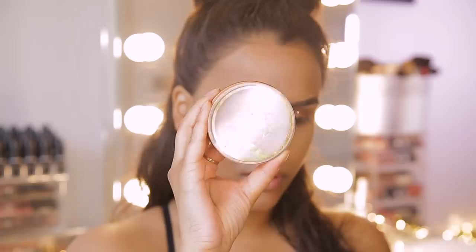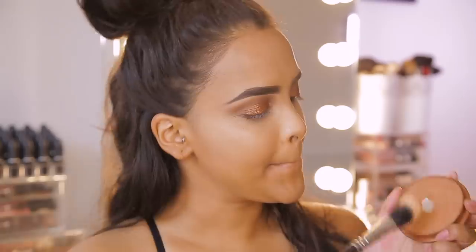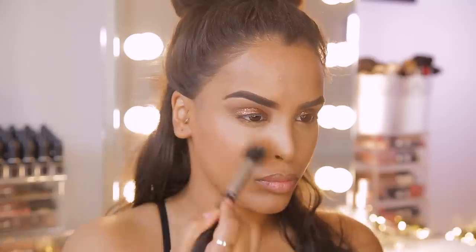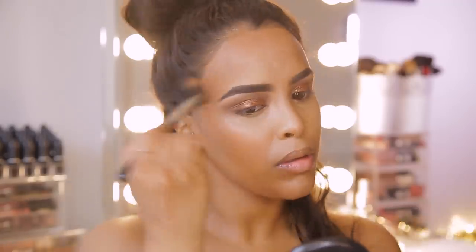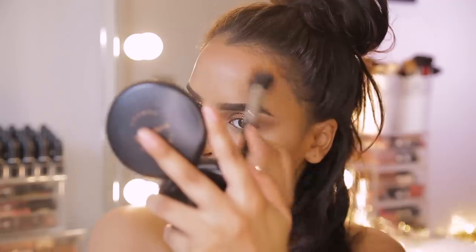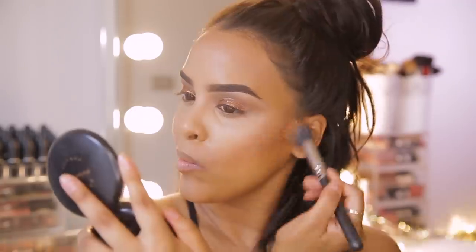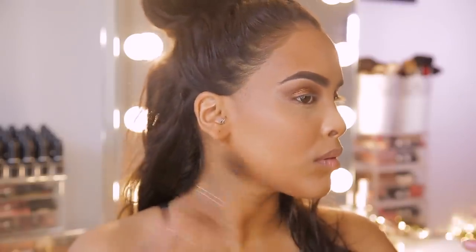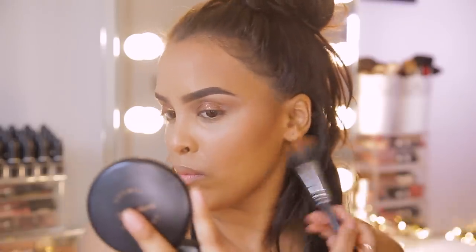Now I'm in desperate need of bronze. I'm going to be using the Collection Bronze Glow Matte Powder in shade number one, Terracotta. Very similar to Give Me Sun — not as pigmented, but the colour is more or less the same. I'm going to take quite a bit of bronzer and bronze my cheeks, bronze my temples, and bronze my jawline as well, just to give us a really nice tan look.